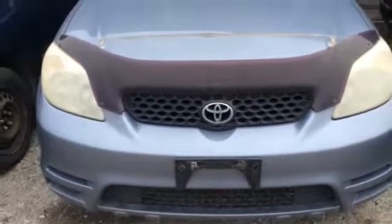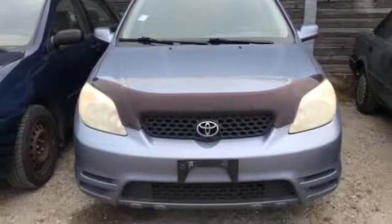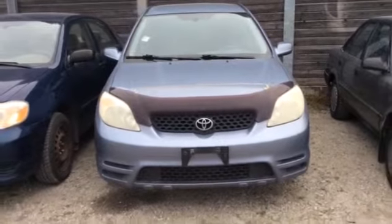Hi, it's Shannon at Kenshaw Toyota, and I'm going to send you a quick little video of the 2003 Toyota Matrix. Let's go.